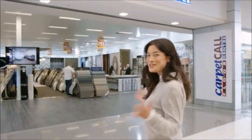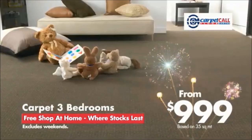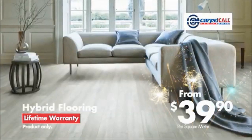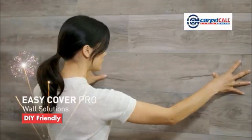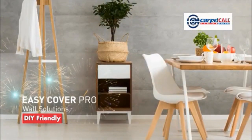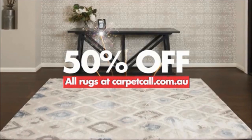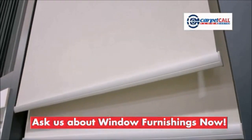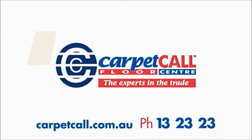Start the new year with some new flooring from Carpet Call. Carpet three bedrooms for as little as $999. New ranges of fashionable hybrid flooring from only $39.90 per metre. Transform your walls with Easy Cover Pro in 10 great colours. And take 50% off the ticketed price of all fashion rugs at CarpetCall.com.au. Ask us now about our range of made-to-order blinds and shutters. Call Carpet Call now — the experts in the trade.